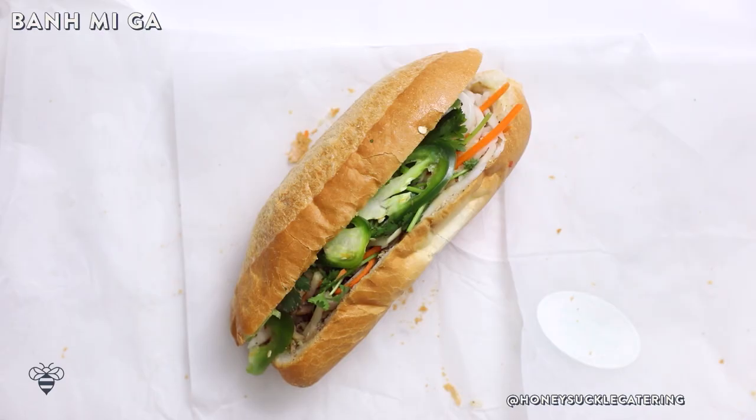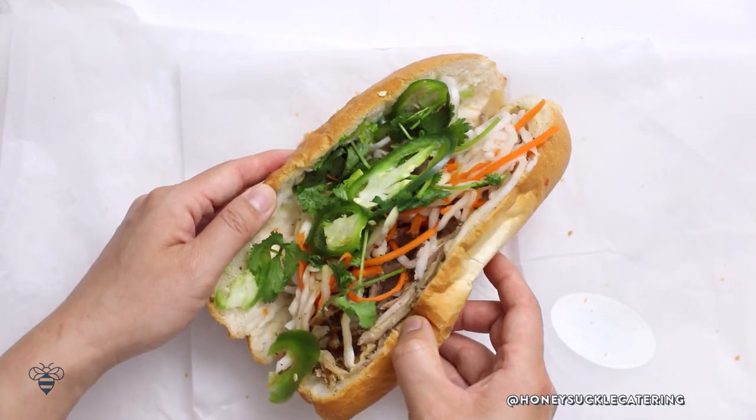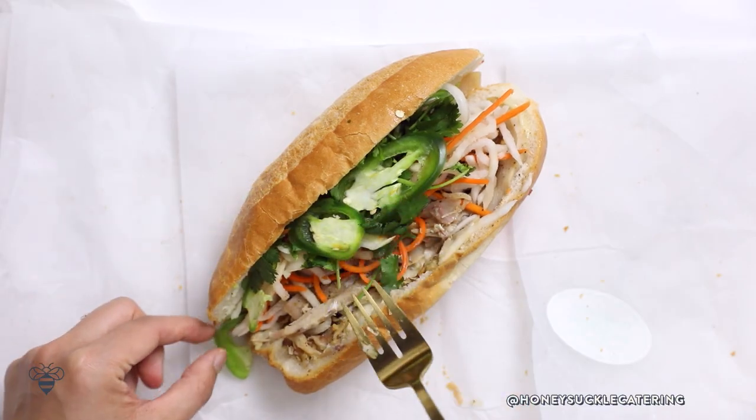Moving on to the second one, which I think a lot of newbies to Vietnamese sandwiches might like — it's the grilled shredded chicken. Basically it's just a marinated chicken that they grilled and then cut into small pieces or shredded. Again this one has the pickled daikon, carrots, and jalapeños, but it does not have the pâté — just a layer of mayo and all the accoutrements. It's very simple.